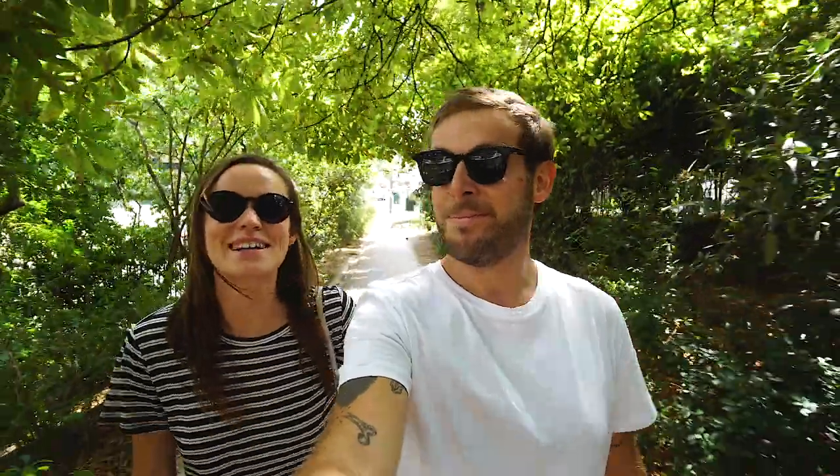Good morning from Paris. In the previous video we told you that we wanted to show you some less touristy spots in Paris. And today we're gonna focus on the Parc de Buttes-Chaumont, located in the 19th district. We decided to show you this spot because it's a huge, beautiful and green park full of history. So let's go have a look.